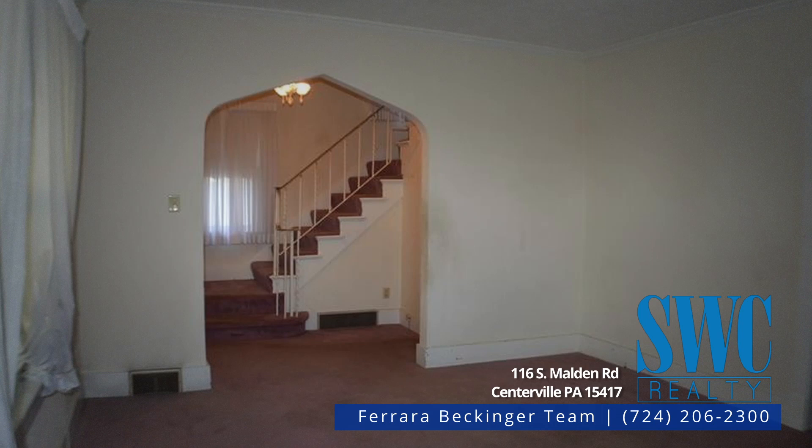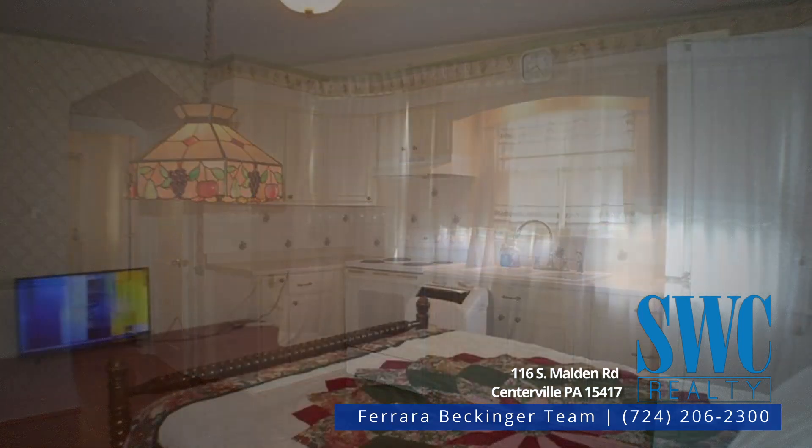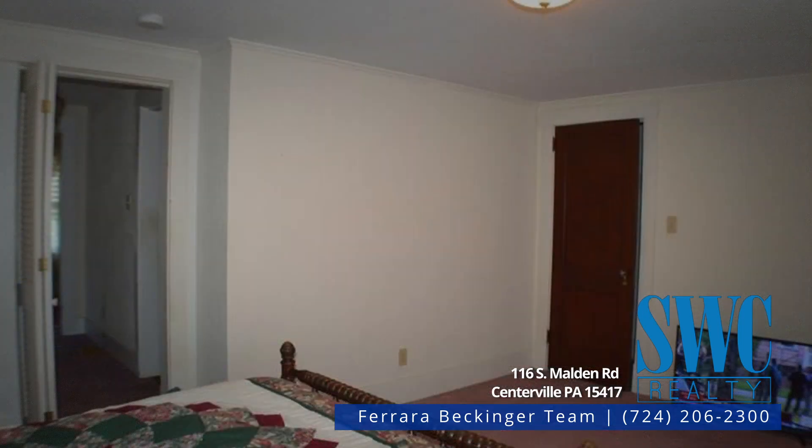Dining room has a great built-in corner china closet. Kitchen is full of creamy white cabinetry with laminate wood-look flooring, white electric range, and refrigerator that stay. Kitchen is big enough for a table and chairs under the hanging light fixture.